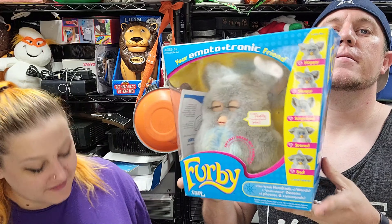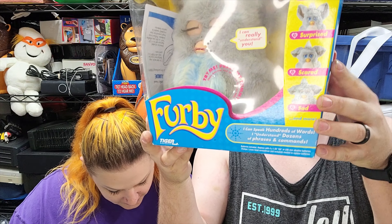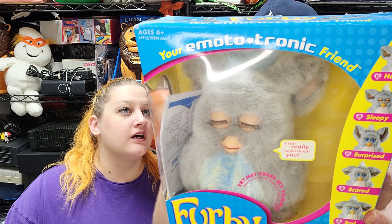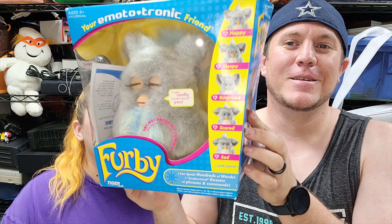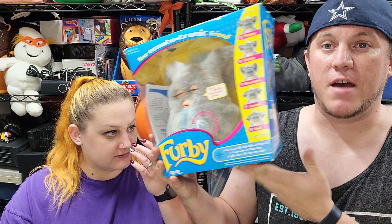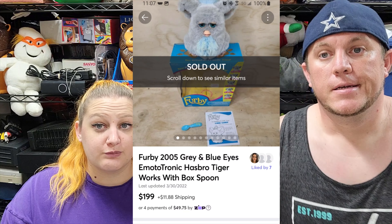On Mercari, we've got this Furby — a 2005 gray and blue eyes Furby with the box. It does work, kind of intermittently, but it's all in the listing. These 2005 ones are harder to find, especially with the box. I got two or three of them and spent like $70 on all of them. We already sold the other two, and this last one sold for $200 plus shipping.